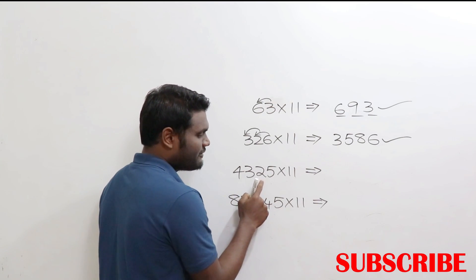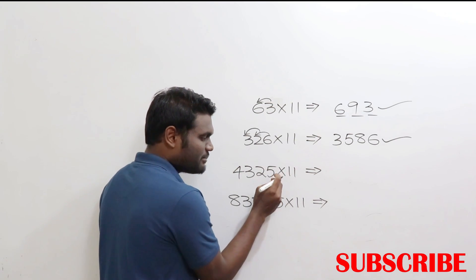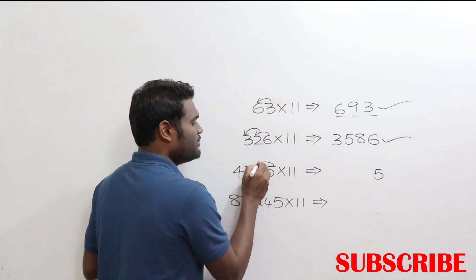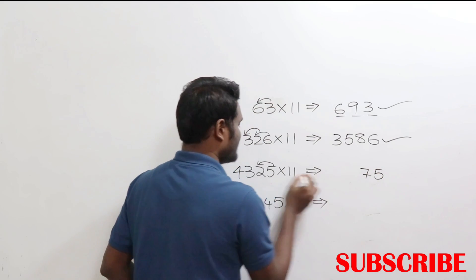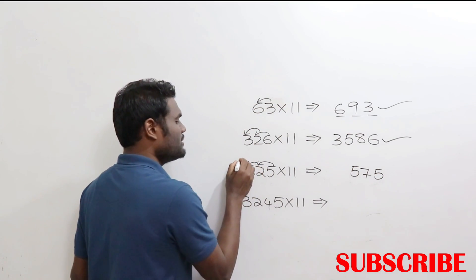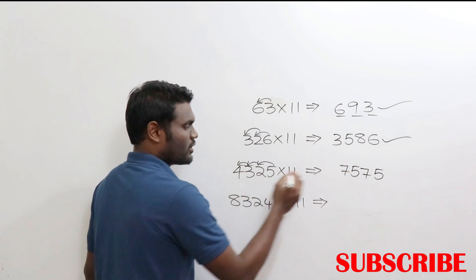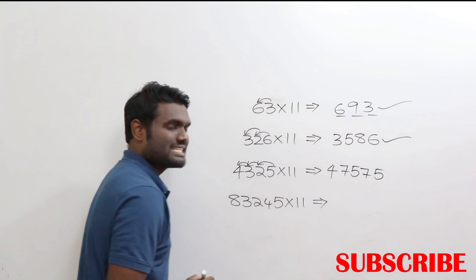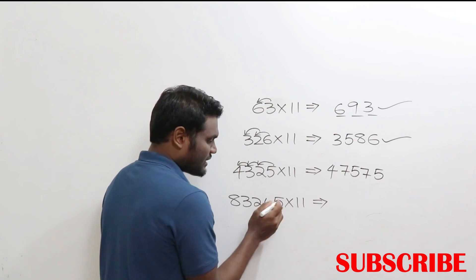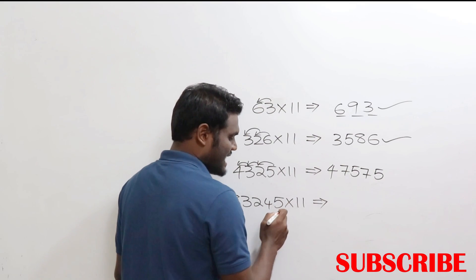Now 4325 × 11. Start from your right hand side. Last digit is 5, write that 5. Next, 5 + 2 = 7. Next, 2 + 3 = 5. Next, 3 + 4 = 7. Write the 4. So the answer is 47575 — as simple as that.